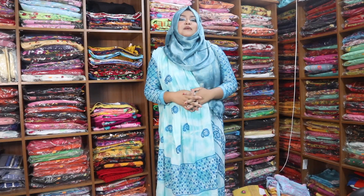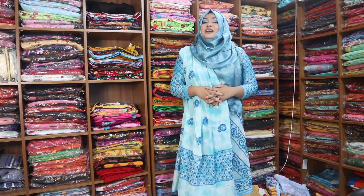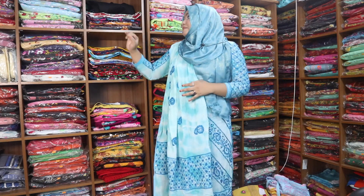Hello viewers! Assalamualaikum. I am the owner of onnovubon.com. Today I am going to show you a beautiful single kameez.